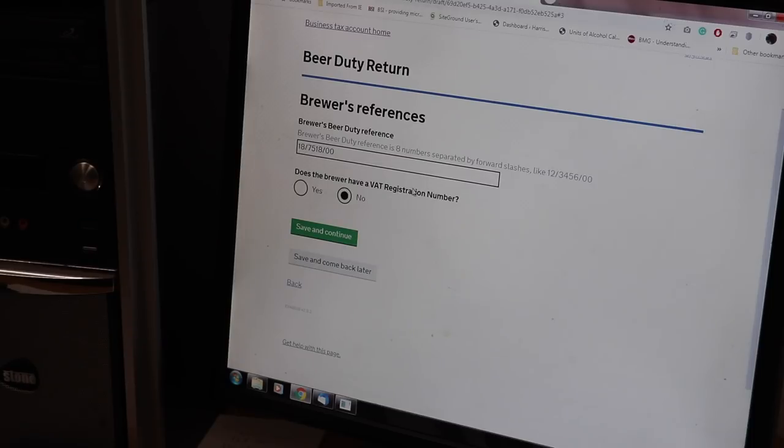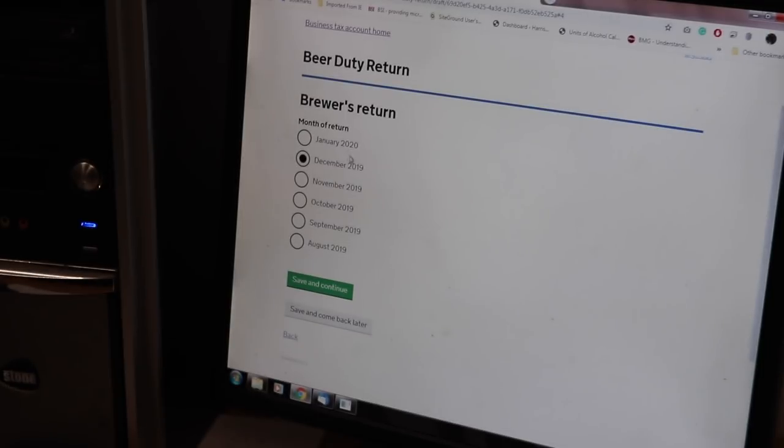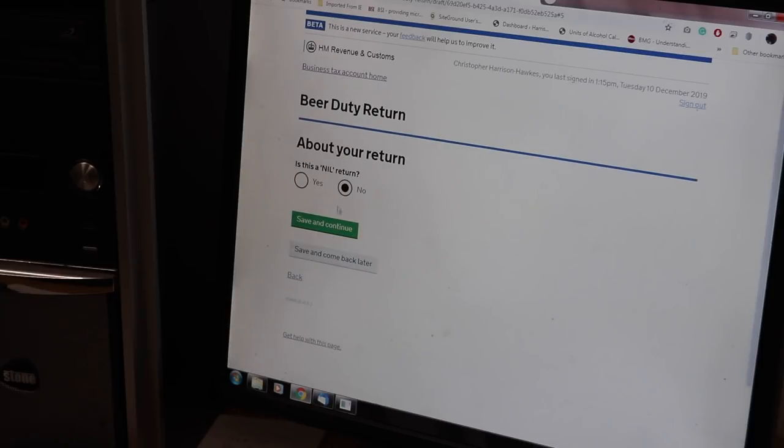Then you've got your brewer's reference number, which you should have been given once you were issued your brewer's licence. Here at the brewery we're not VAT registered - even though we are at the pub - so we select no there. Then what return are we submitting for? We're going for December. Is it a nil return? So even if you don't sell any beer, they're still going to ask you to submit a return with nil on it - it just proves that you as a brewer are still active, even though you may not have sold anything that month.